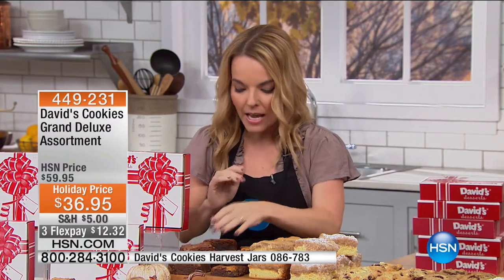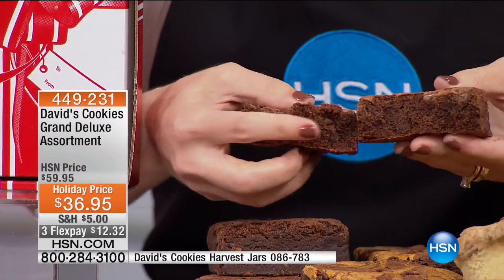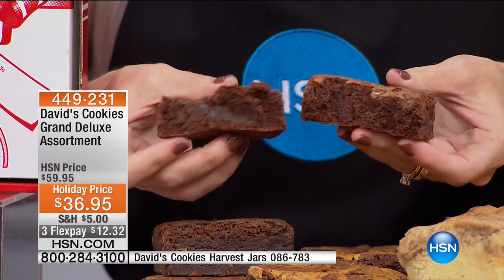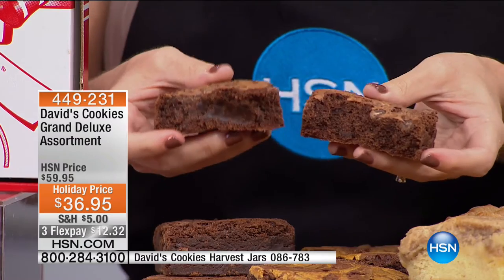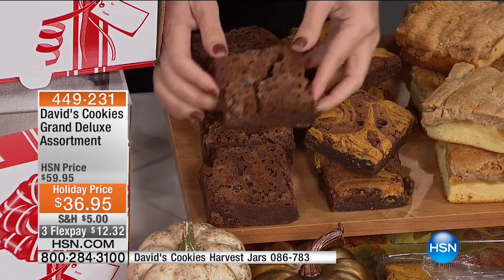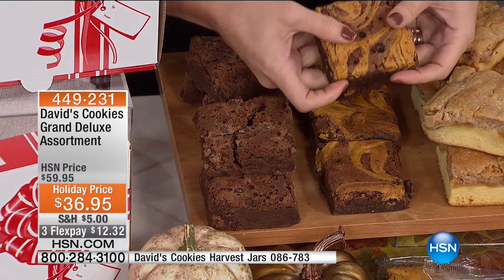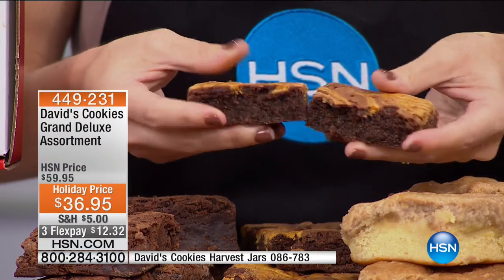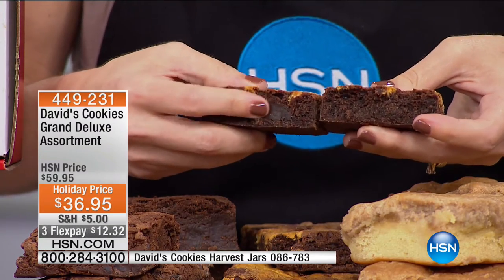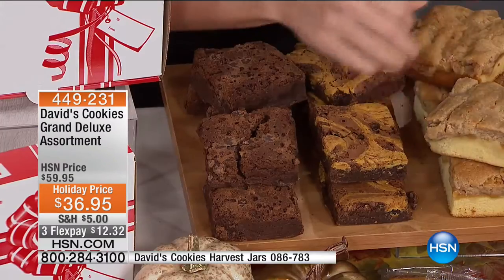Let's start with the brownies. One box has two of our chocolate chip brownies — that amazing, fudge-like pure melted chocolate with chocolate chips. Then you're getting two individually wrapped pumpkin cheesecake brownies — we've taken pumpkin, placed it in that yummy creamy cheesecake, with an amazing chocolate bottom.